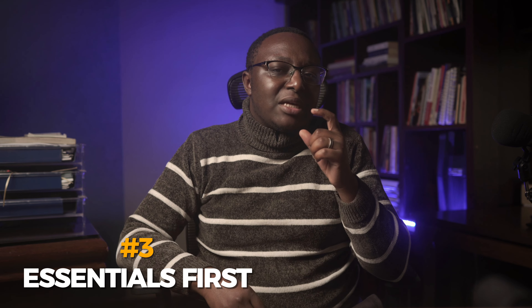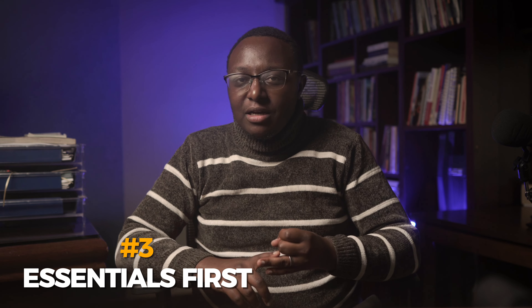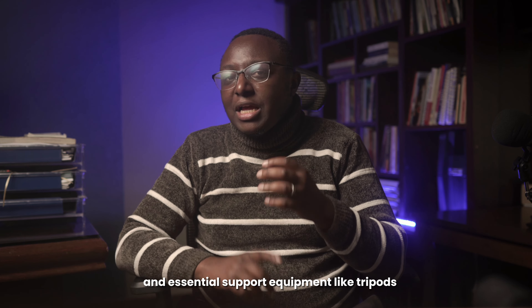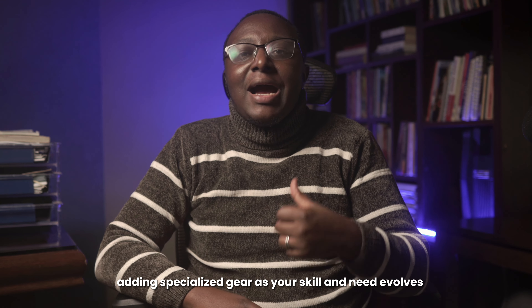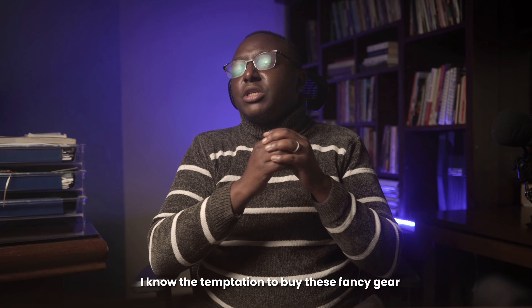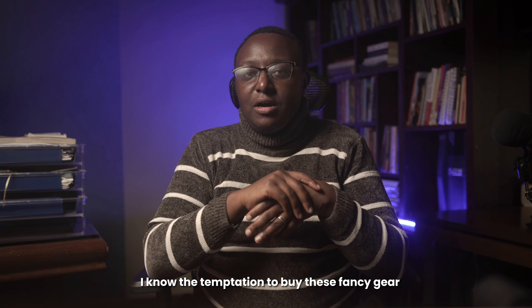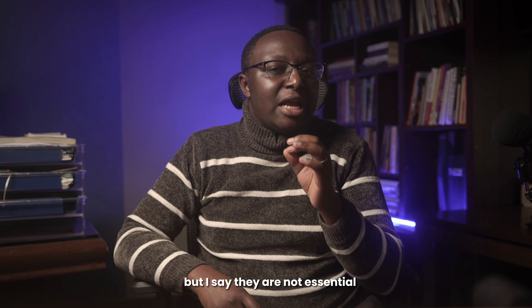Number three: invest in essential gear first. Begin with a solid camera body, a versatile lens, and essential support equipment like tripods. Build your toolkit gradually, adding specialized gear as your skills and needs evolve. I know the temptation to buy fancy gear like sliders, gimbals, and drones — they make you look good.